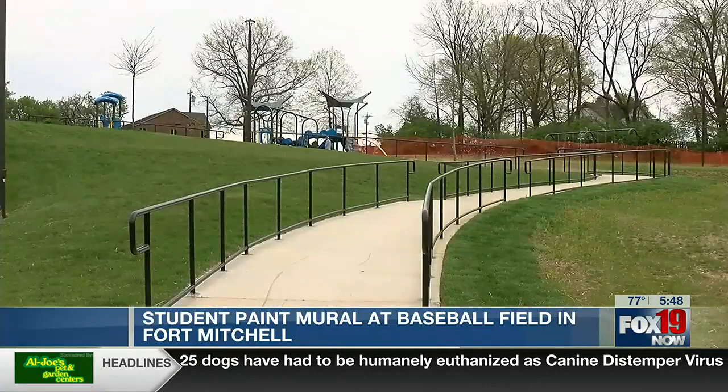Mitchell says she's proud of her students, and the project came out even better than she imagined. They had a ball, and I think it came out great, and it's brighter for the community, makes it a warm, happy place, and it's a focal point, I think, of the park.